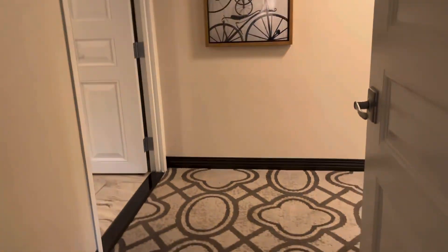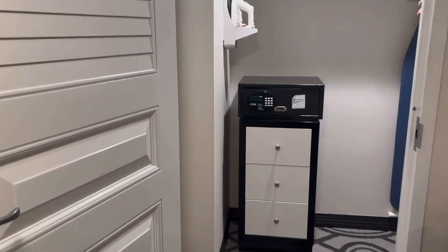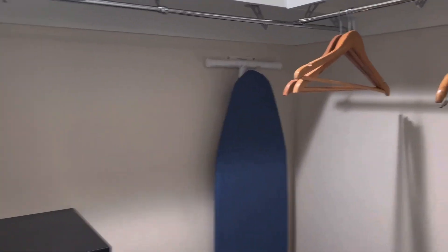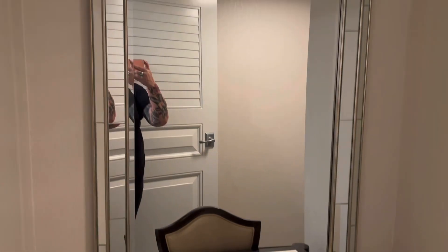You walk into the bathroom area, which is quite nice — it's a separate room. Over here is your closet area, which is quite big, a nice walk-in. You have your safe and some storage, and a nice little vanity right here.